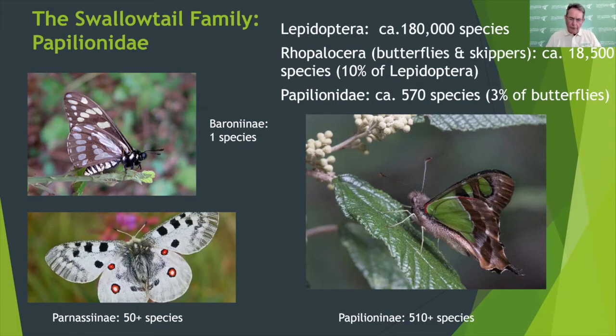All too often insects and other invertebrates are overlooked in wider studies simply because their diversity is considered too difficult to deal with. Today we will hear seven papers about swallowtail conservation on the ground, all of them concerning species in the subfamily Papillionini, which is the largest subfamily with about 510 species.